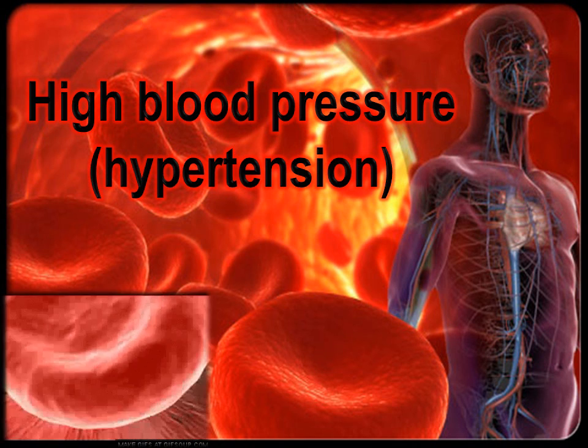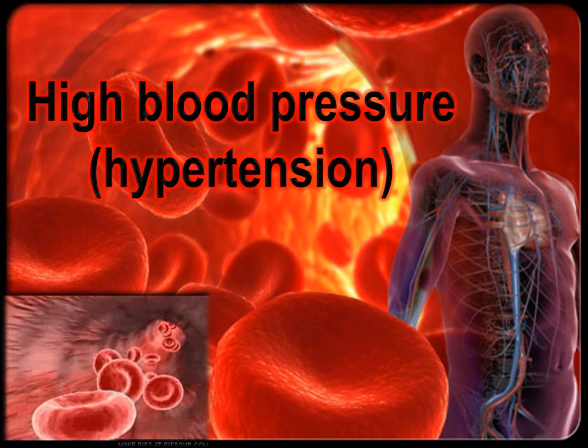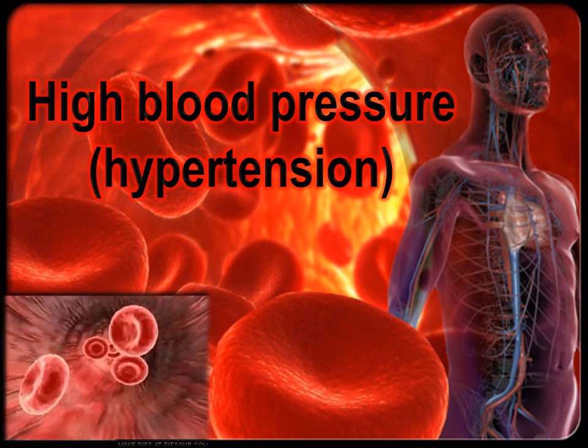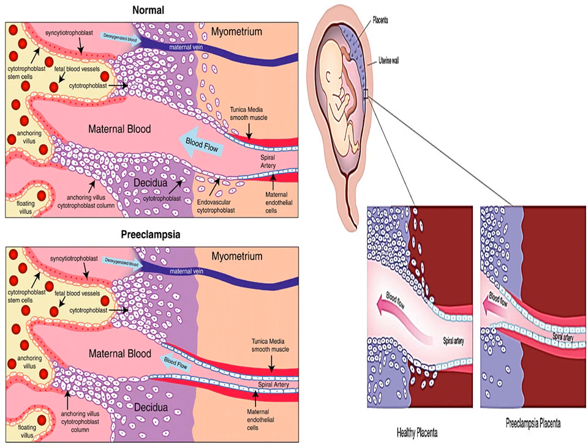If the blood pressure exceeds 140 over 90, medical attention is recommended. During pregnancy, a rise in the lower number (diastolic) of 15 degrees or more, or a rise in the upper number (systolic) of 30 degrees or more, can also be a cause for concern. The following diagrams show the difference in blood flow of patients with preeclampsia versus patients without preeclampsia. Blood flow is constricted in preeclampsia patients, resulting in less blood flow to the fetus and high pressures in the arteries of the mother.